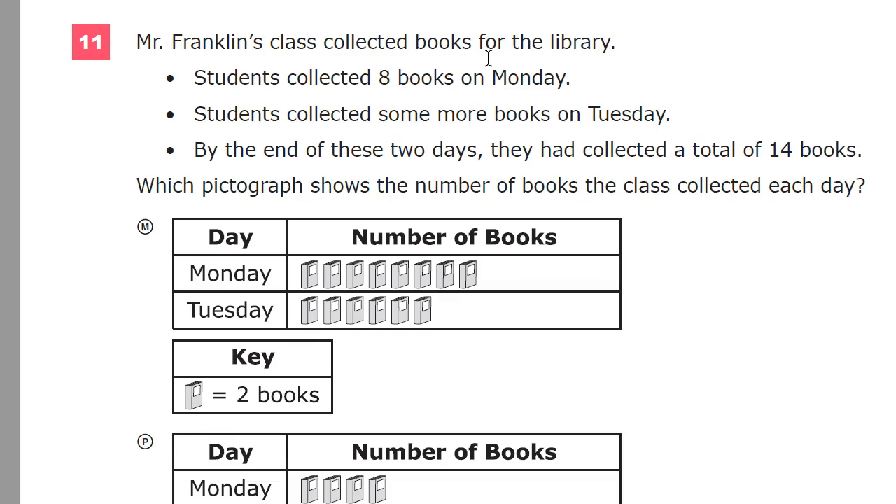Before I dive into trying to figure out which pictograph to work with, I'm actually going to look at what information I already have. So I'm going to make my own little figure — like a generic pictograph. On Monday, I know that there are eight books. On Tuesday, I know there are some number of books — I don't know how many yet. And then the total books is equal to 14.